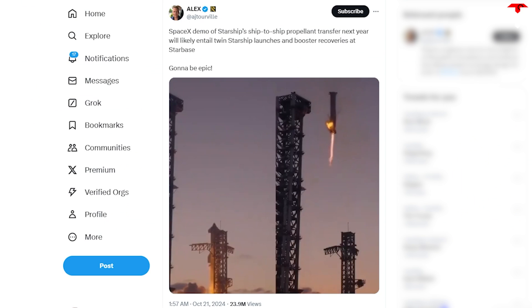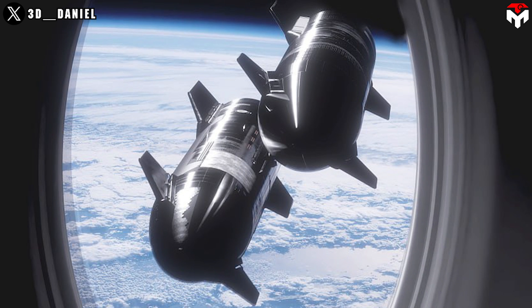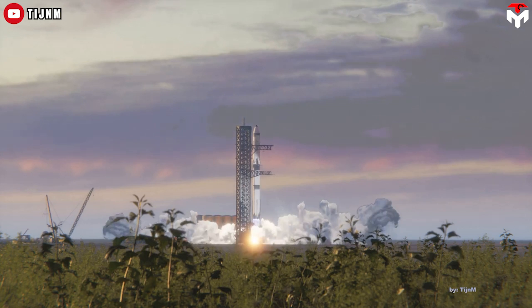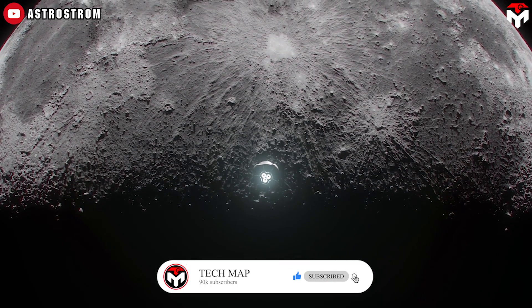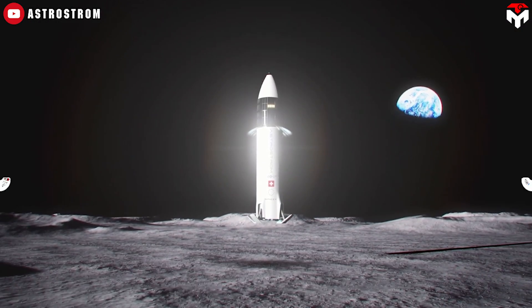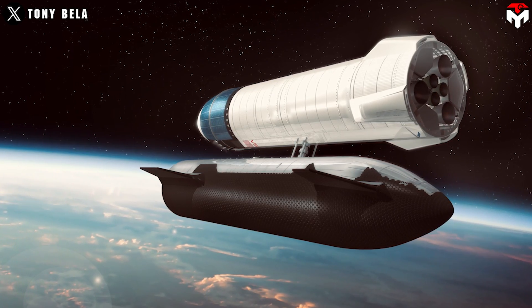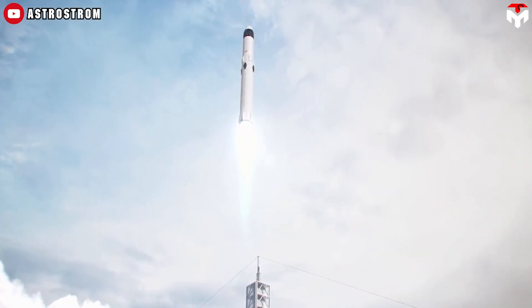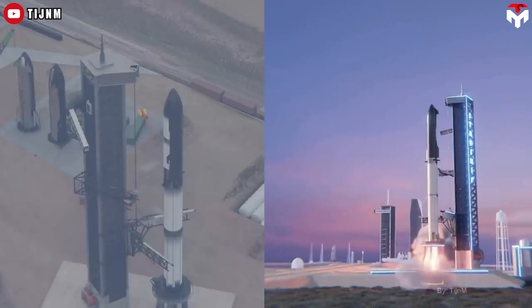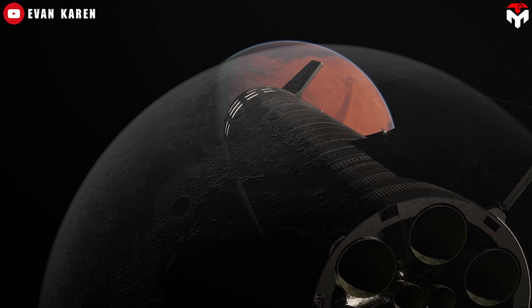According to user Alex, SpaceX's demo of Starship's ship-to-ship propellant transfer next year will likely entail twin Starship launches and booster recoveries at Starbase. In-orbit refueling is a complex technology, but once SpaceX masters it, they can confidently enter NASA's Artemis 3, expected to launch in September 2026. As the first crewed landing on the Moon since Apollo 17, Artemis 3 will require at least 15 Starships to execute. Starship cannot fly directly to the Moon but must refuel in Earth orbit before setting out for deep space, with all the launches needed for the fuel depot taking the total into the high teens.